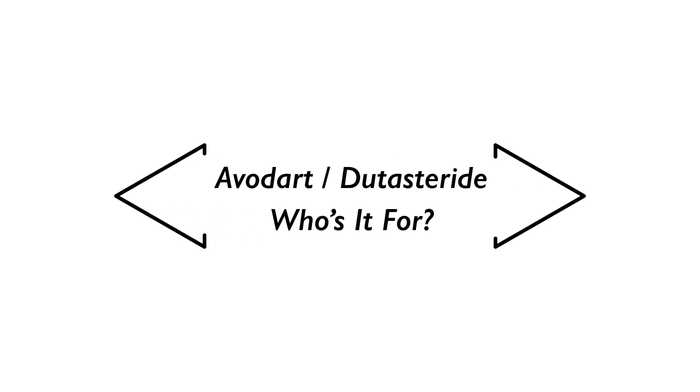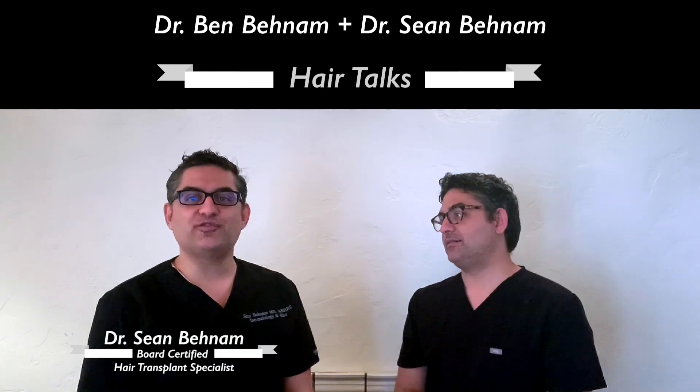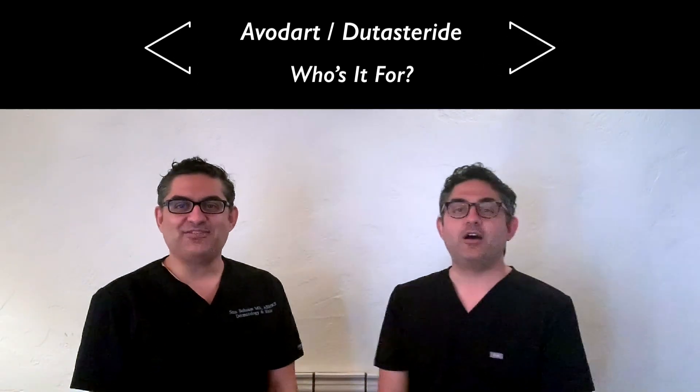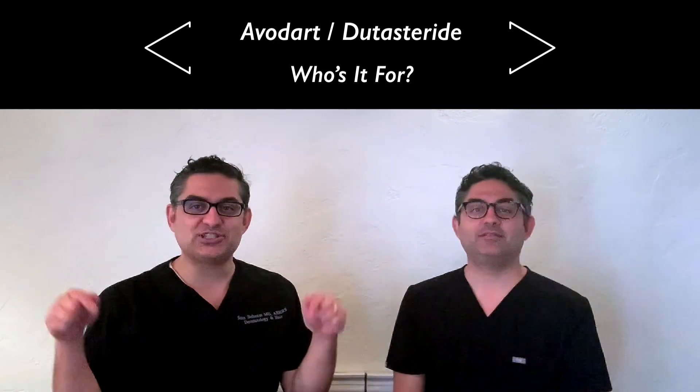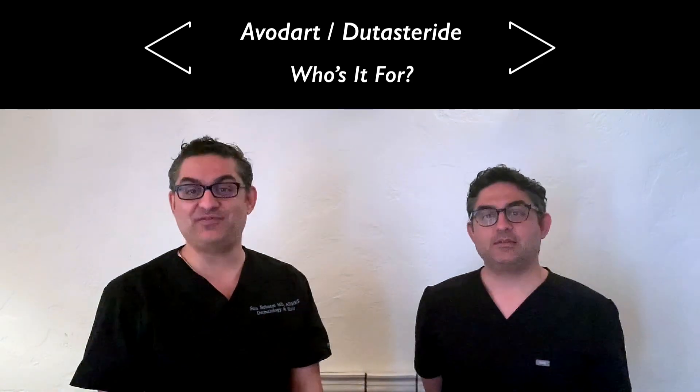Hi guys, welcome to another episode of Hair Talks with Dr. Ben and Dr. Sean Benham. I'm Dr. Ben, board-certified dermatologist. And I'm Dr. Sean Benham, board-certified hair transplant specialist. Today we're both wearing black so hopefully you guys won't get us confused. If this is the first time you're joining us, please subscribe for more information about hair loss, hair loss treatment and prevention.